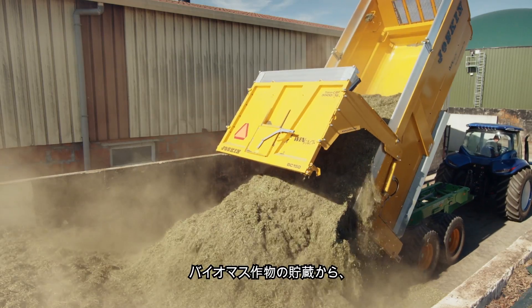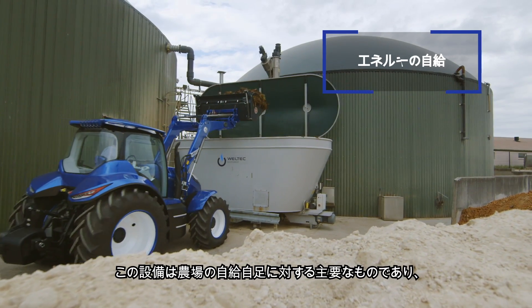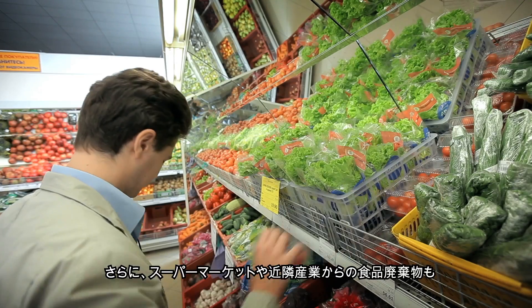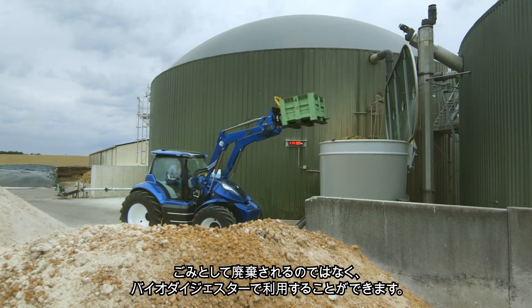From the storage of biomass crops to loading the biodigester, this installation is the key to a farm's self-sufficiency, creating energy from both biomass crops and agricultural waste. Additional food waste from supermarkets and nearby businesses can be utilized by the biodigester instead of going to landfill.